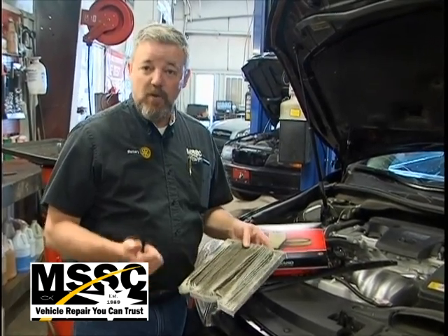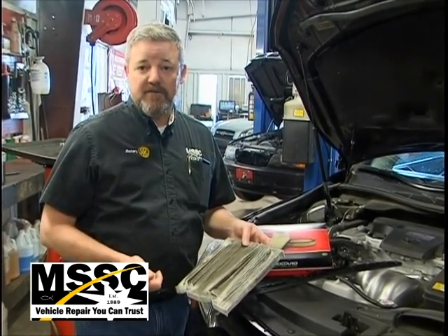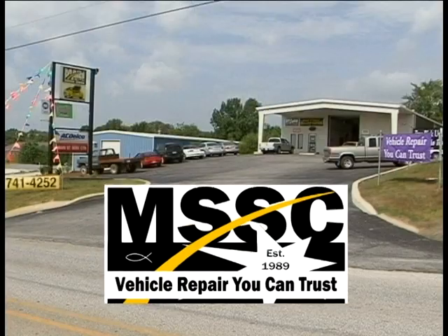So if you're looking for quality service, quality parts, and somebody who's going to stand behind your vehicle, Main Street Service Center at 620 Goblin Drive is where you want to be. See our ad in Names and Numbers.